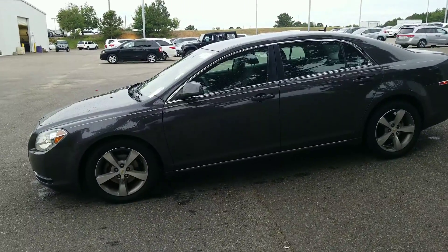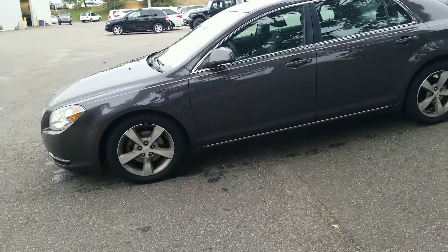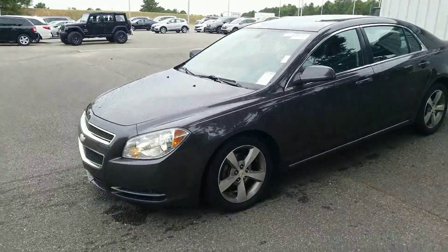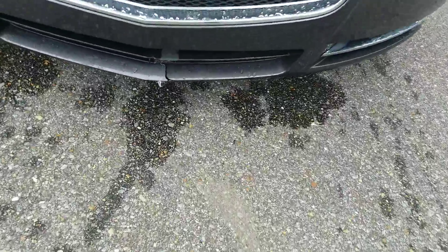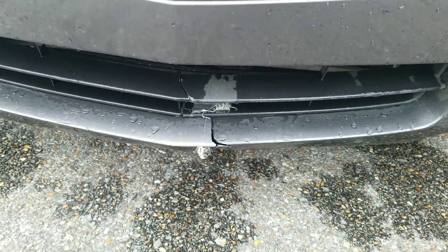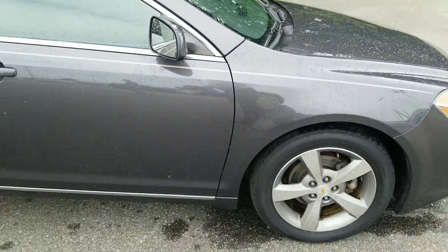It has gone through the shop, but it has not gone through detail, so it still needs to be cleaned up and, of course, all the stickers and everything. I'll go over what we did to it here in just a minute, but I wanted to give you a complete overview of the vehicle. Obviously, the bottom part of the grille is right there — that has been damaged. It is a used vehicle and it does have 74,000-something miles on it.